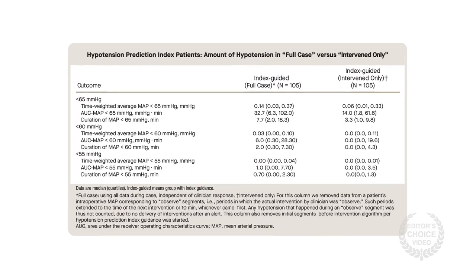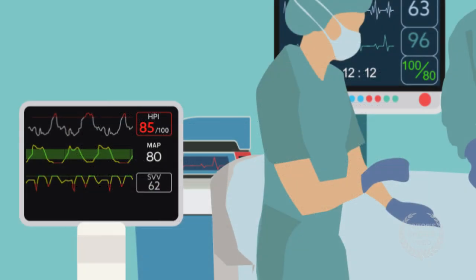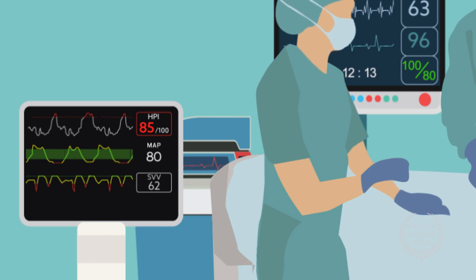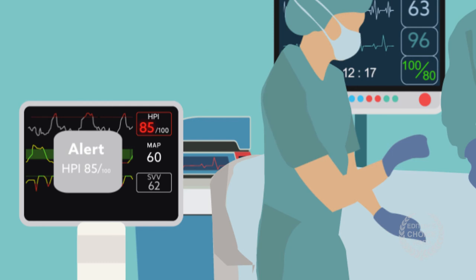A post-hoc analysis excluding hypotensive events when the physician did not intervene revealed a decrease in hypotension among those using the algorithm. This suggests the algorithm can predict low blood pressure, but as currently used, it can't prevent hypotension.